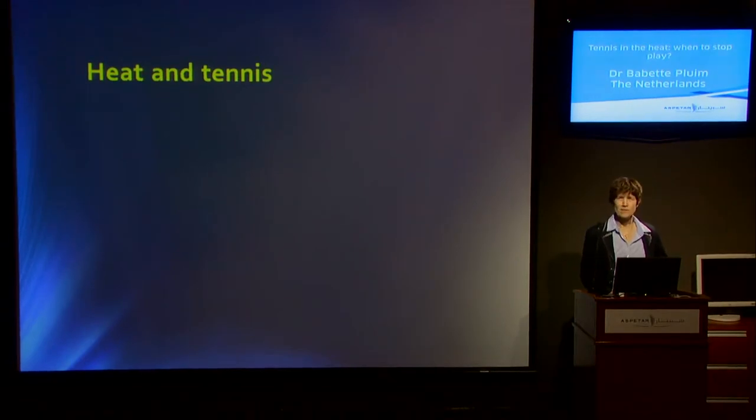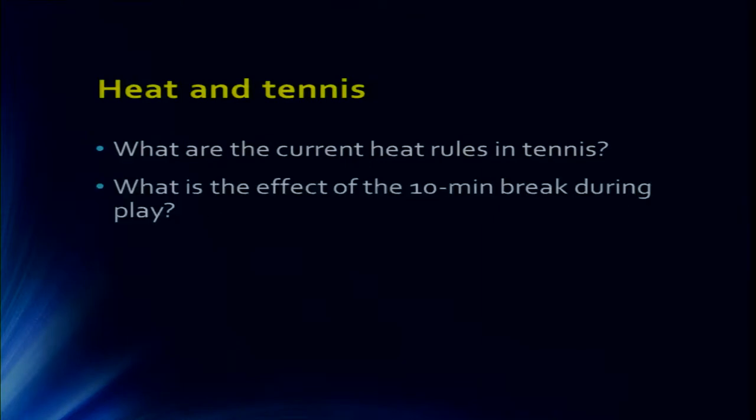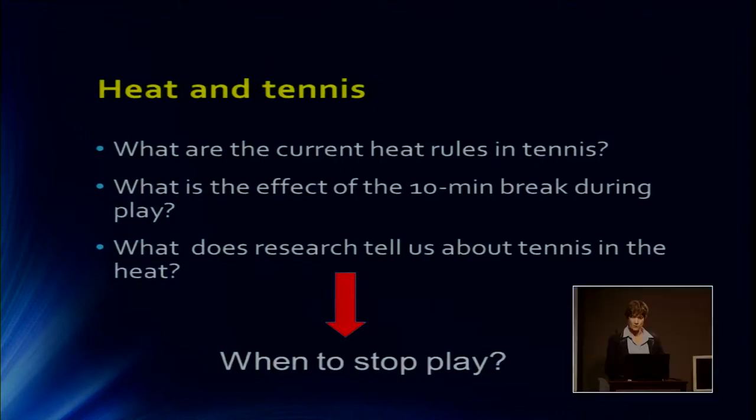There are three questions I would like to answer today. The first question is: what are the current heat rules in tennis? Because there's some discussion about what heat rule applied at the Australian Open. Second, what is the effect of the 10-minute break, which is applied in women's and junior tennis? And third, what does research tell us about tennis in the heat? The question we hope to answer is: when to stop play when it's hot — at what temperature or at what WBGT?